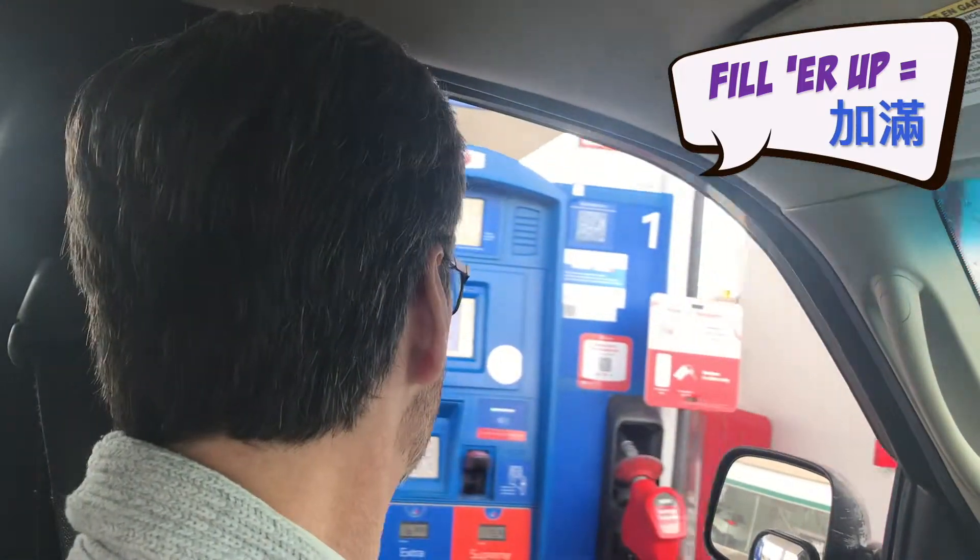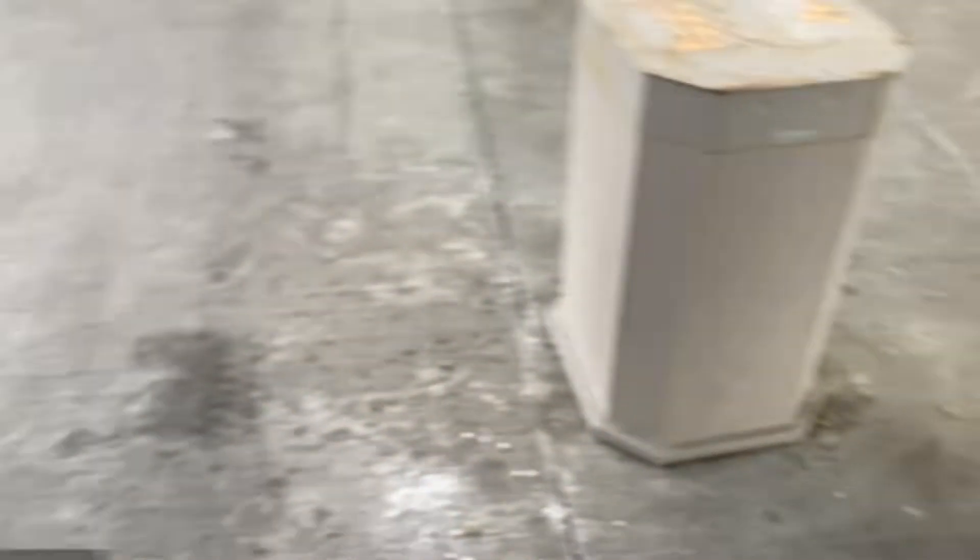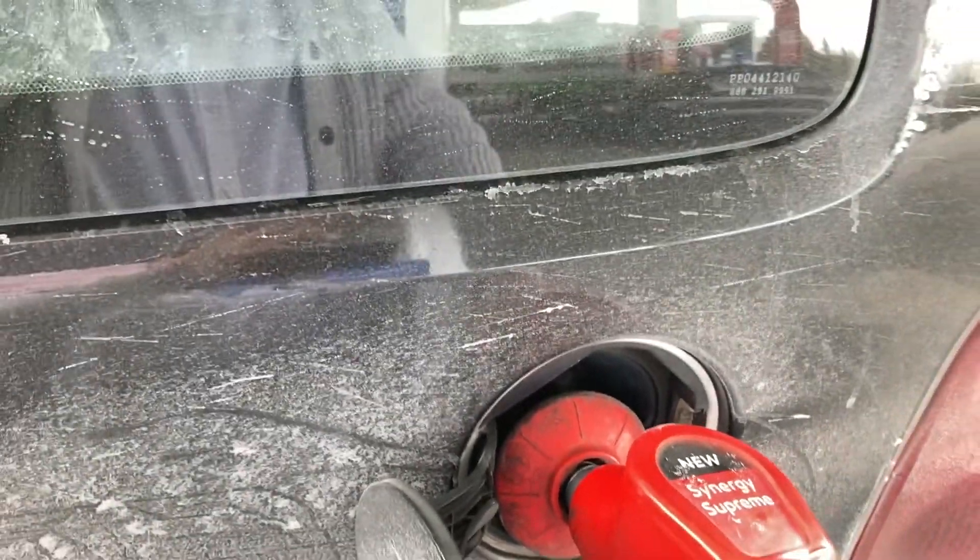You can buy gas here, fill it up, all at 7-Eleven. As you can see, with all of the snow and the dirt on the road, the car is very dirty. We'll need to wash it.